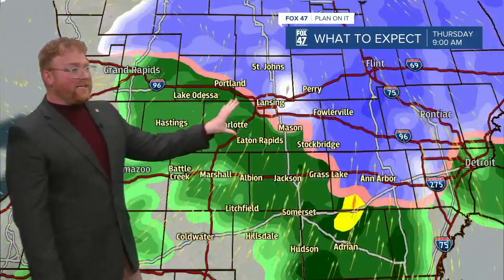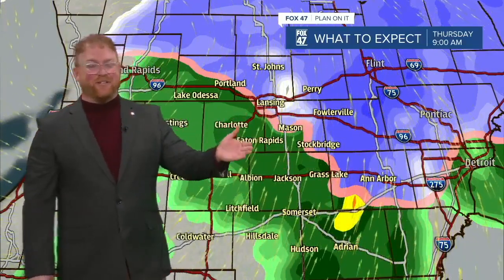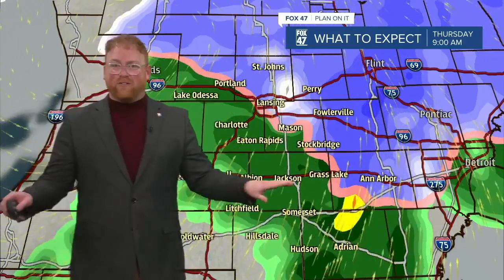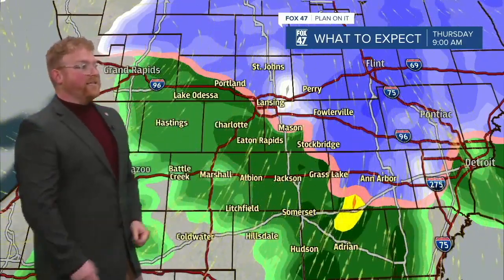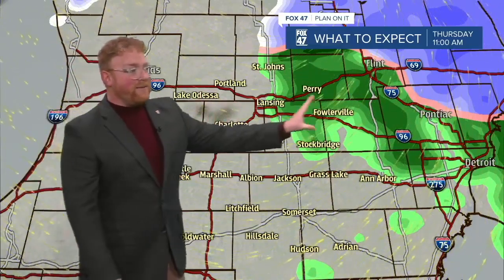So over an hour or two, that's where we pick up two, three, four inches. Some rain turning in, down to the surface it gets slushy, it rains, going throughout the day. By 11 o'clock the system is pretty much moving out.